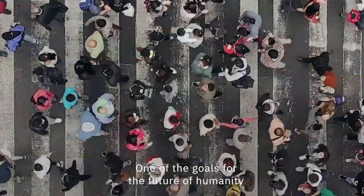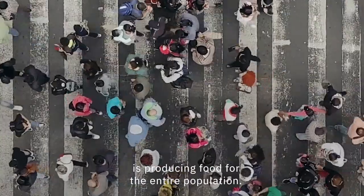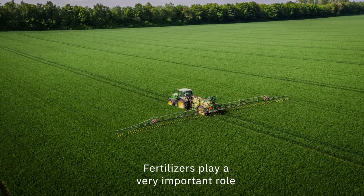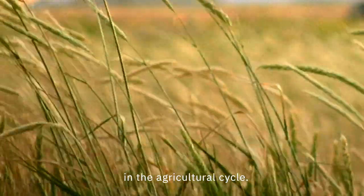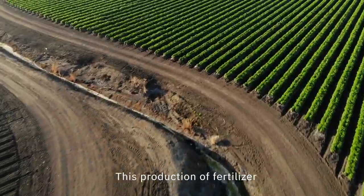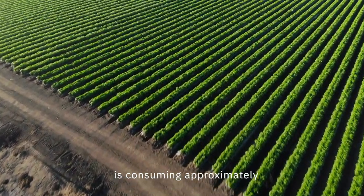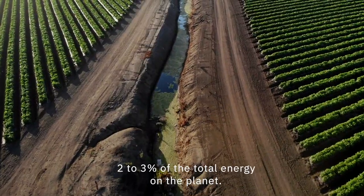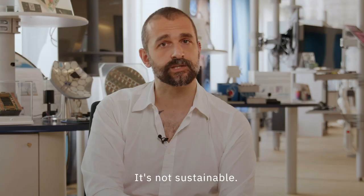One of the goals for the future of humanity is producing food for the entire population. Fertilizers play a very important role in the agricultural cycle, but this production of fertilizer is consuming approximately two to three percent of the total energy on the planet. It's not sustainable.